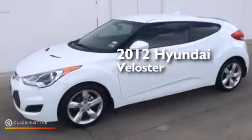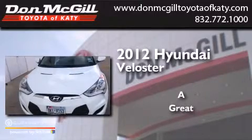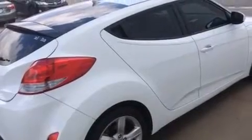This is a 2012 Hyundai Veloster. Its top features include Bluetooth mobile device connectivity, voice recognition, and Hyundai Blue Link.